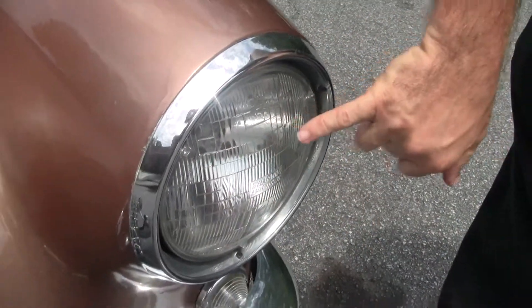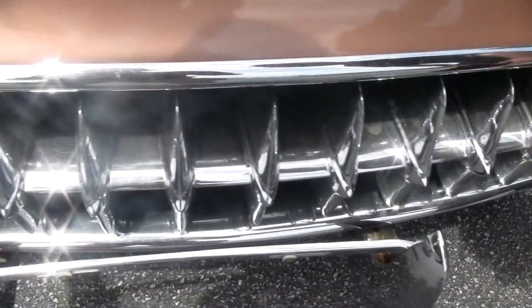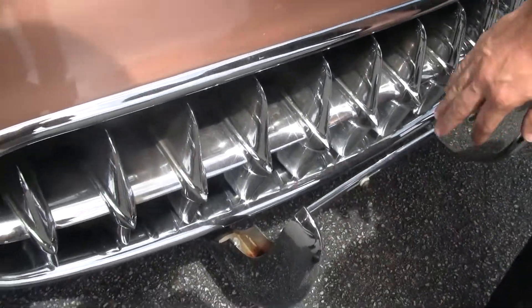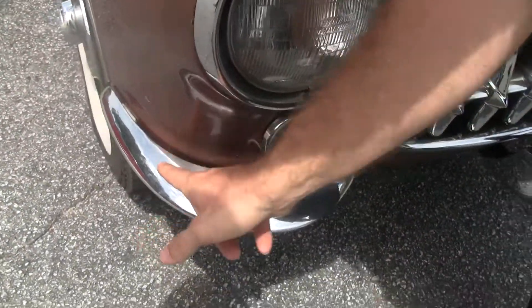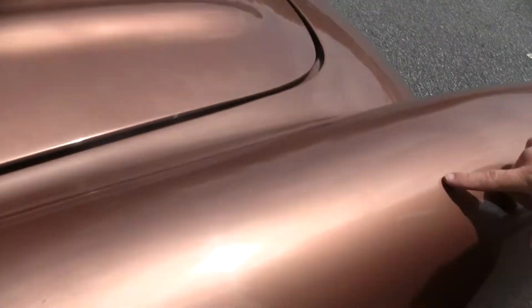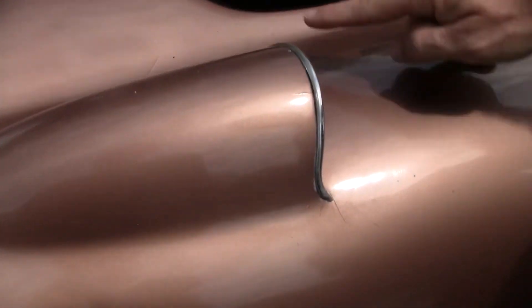Headlights are in good shape — they are replacement Sylvanias. The chrome on the front, the front teeth, are in good shape. I don't notice any outward rust on the chrome. Chrome is actually not too bad — it's in good shape, needs a little bit of polish. Emblems on the car are in fair to good shape. And as you take a look at the hood, you can see some of these paint areas here.